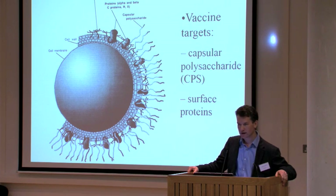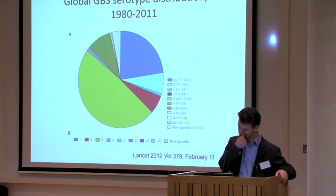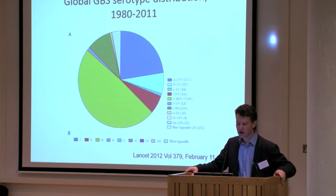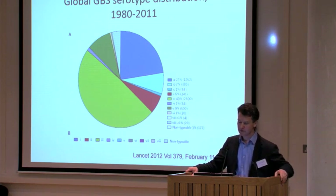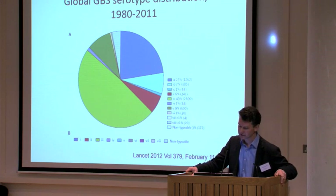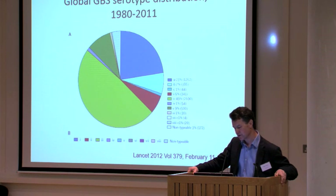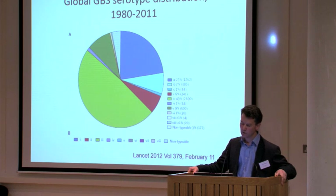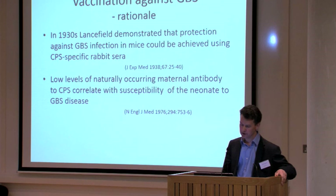The current strategy is based around the capsule. The important thing about the capsule is that there is more than one type — though there are more than 90 serotypes of pneumococcus, that's not the case for group B strep. A review of the global literature on serotype distribution shows some prominent serotypes: serotype 3 tends to be the most important cause of invasive disease, along with serotypes 1A, 1B, and 5. A limited number of serotypes cause the great majority of disease, and these are the serotypes to focus on in developing a vaccine.